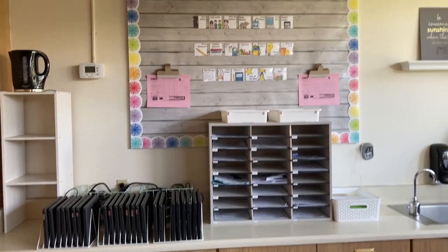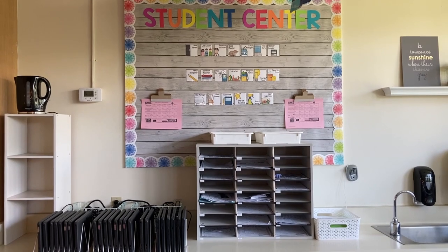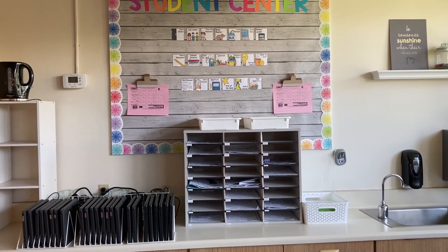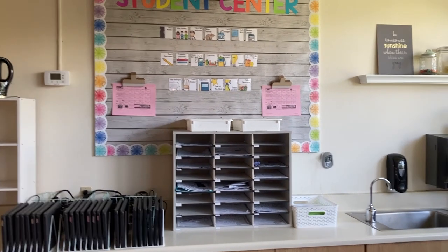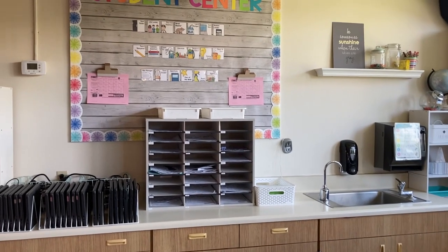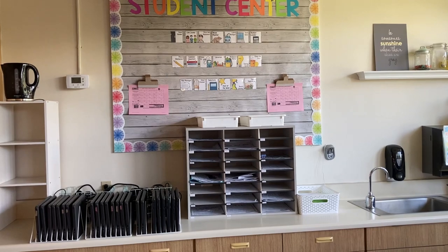Also back here in my student center, I have our mailboxes. As kids finish up their work, they go ahead and just slide it into their mailbox. If there's something I need to grade, I put it there later. On Fridays, they take their folder out of their B binder, put everything from their mailbox inside, and then take it home just one day a week. I've really liked this system — it seems to work pretty well.